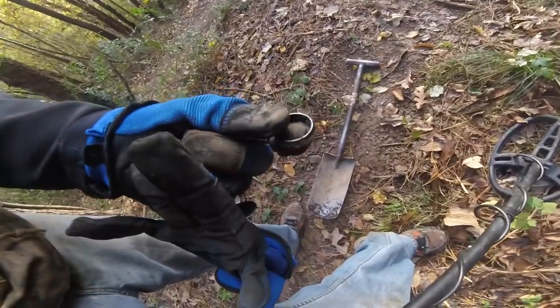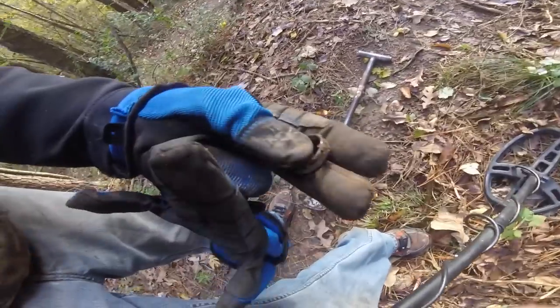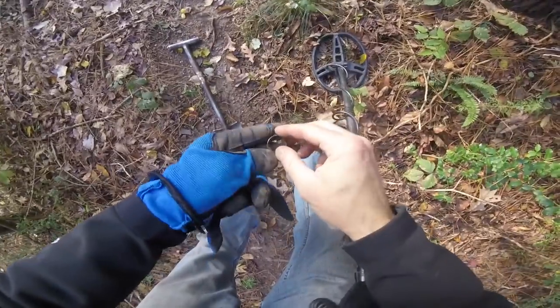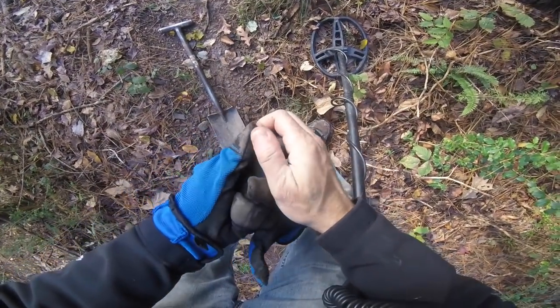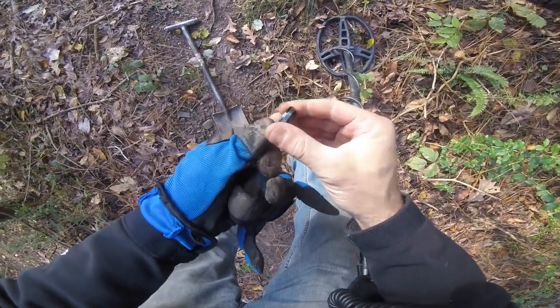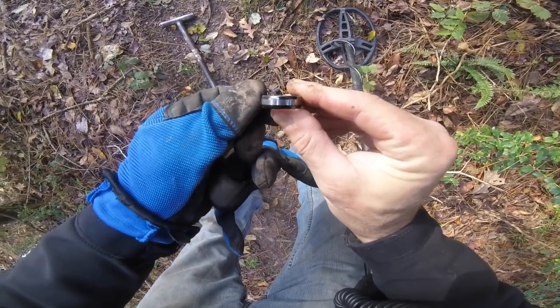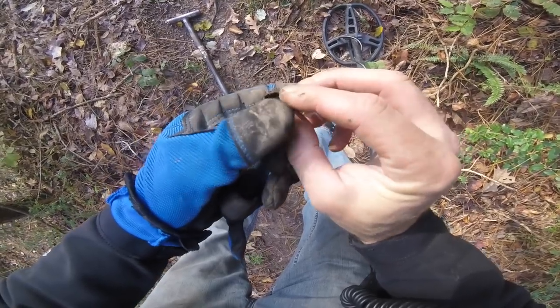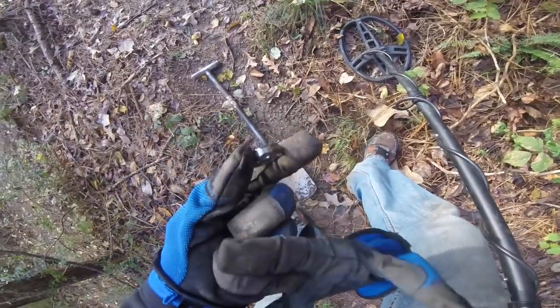This was just laying in the middle of the trail here. Looks like somebody else has been through this trail — because that looks like a wedding band. Tungsten. Tungsten carbide. Pretty, I like it. It's not what I'm looking for though — I want artillery.